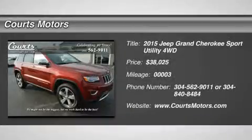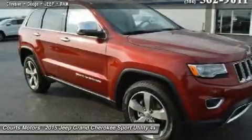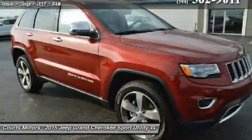The 2015 Jeep Grand Cherokee is making praise and setting standards for performance, best-in-class highway fuel economy, and precision.